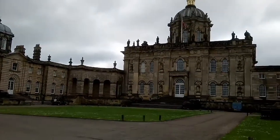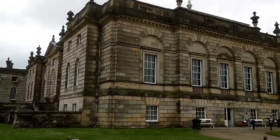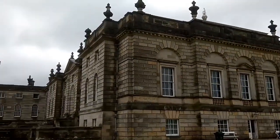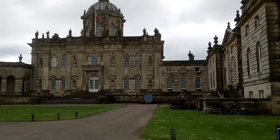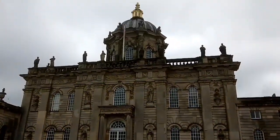This is Castle Howard in Yorkshire, which has been home to the Howard family for 300 years. The land has belonged to them since 1566, when it was originally the site of Hendelskelf Castle and village. It came to the family through marriage.